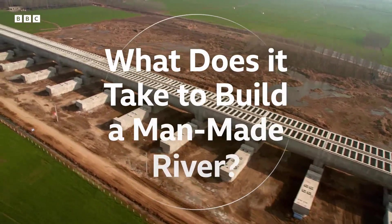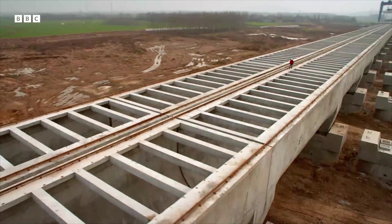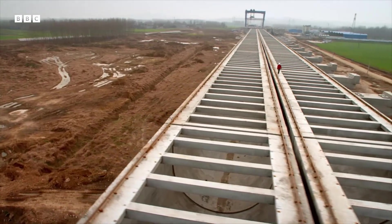And this is it — a giant raised canal, or aqueduct, currently the largest engineering project on earth.